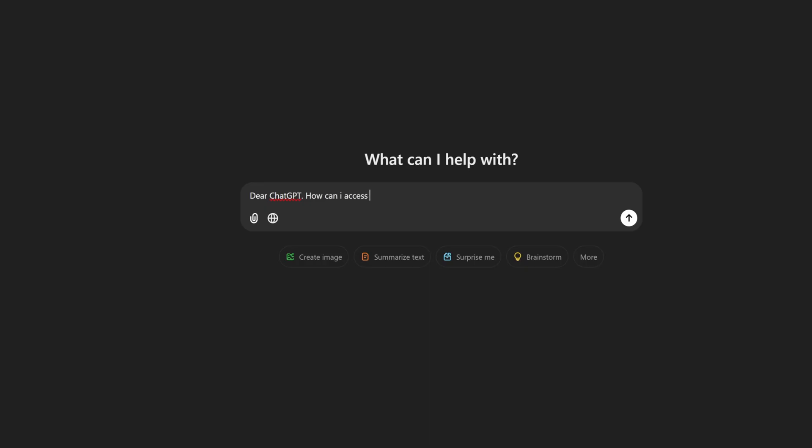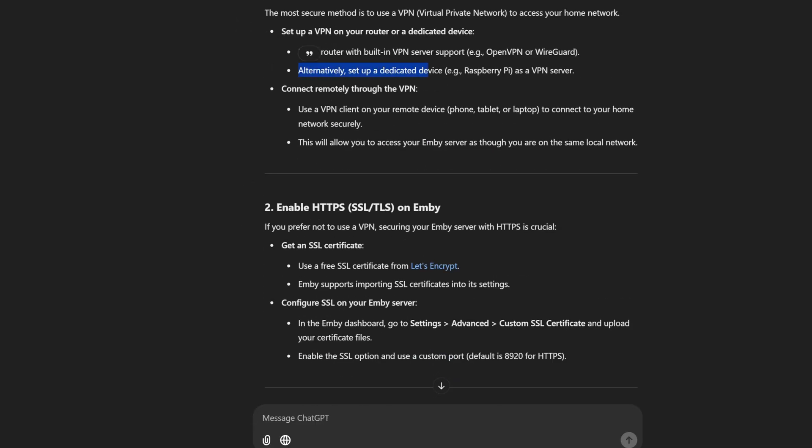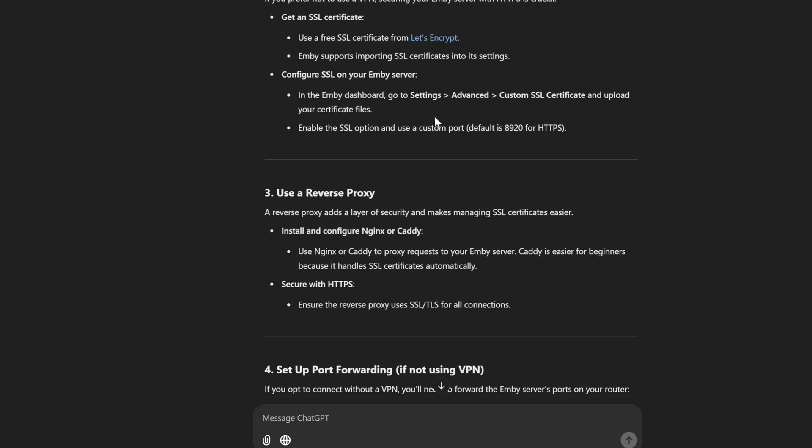How can I access my media server remotely and securely? Use a VPN. Use a router with built-in VPN support, set up HTTPS, and then you can configure SSL traffic.